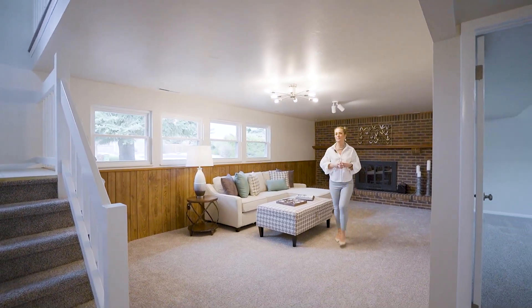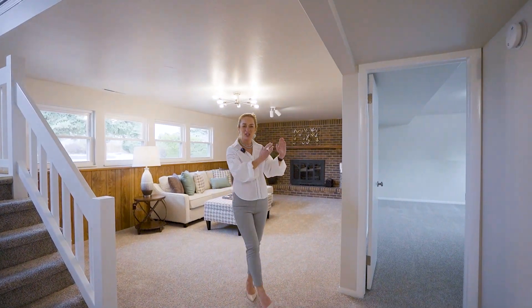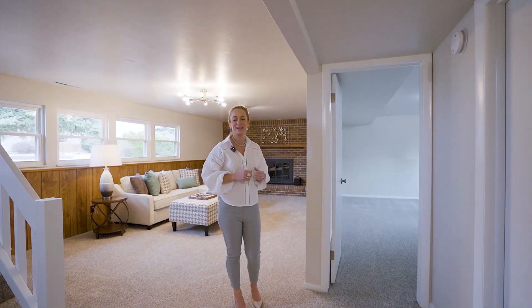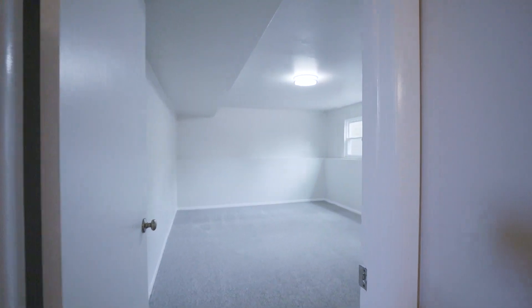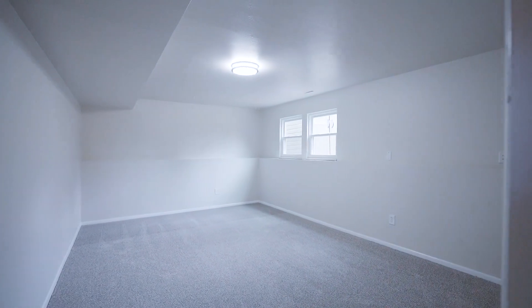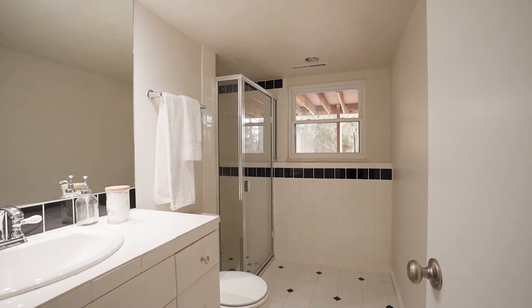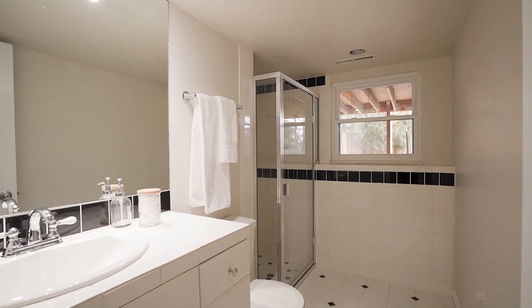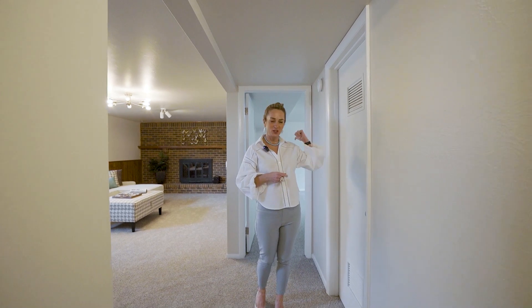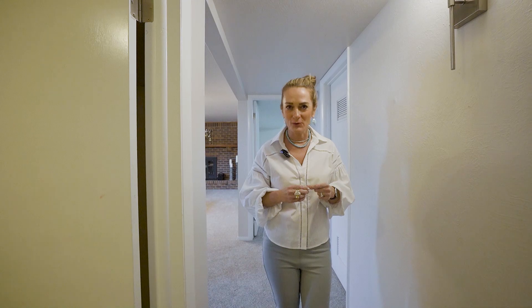This room is so light and bright with windows that are above ground. There is also a giant bedroom on this side of the lower level, and you have a three-quarter bath down the hall. Two other great features about the lower level: you have the laundry space just off of the bedroom, and on this side of the house, you have a large storage room area.